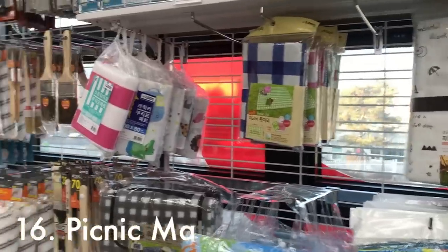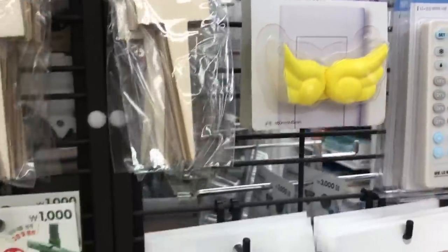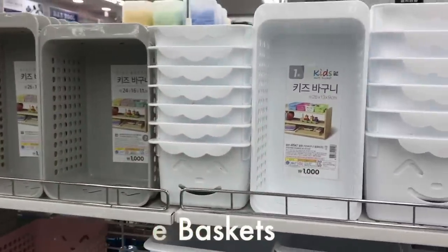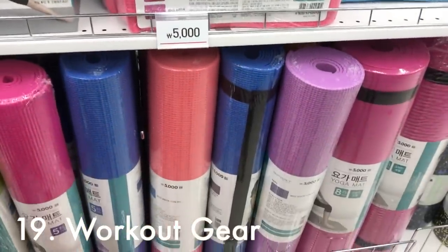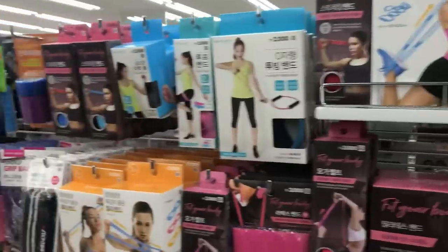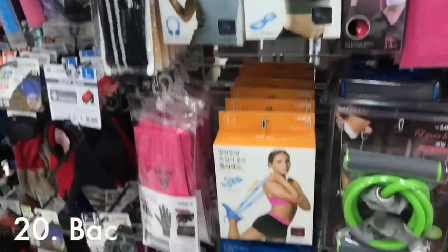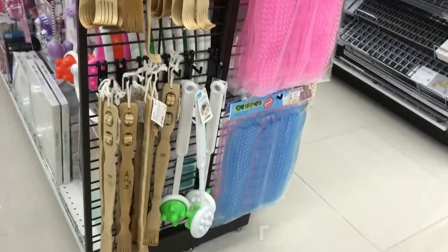These are picnic mats, which come in handy if you're going on a picnic at the park. What I really like to buy at Daiso are storage containers — they have a really nice selection. They also have a small selection of workout gear, so it's a great place to buy a yoga mat for about 5,000 won. They also have exercise bands, an ab roller, and lightweight weights. And this is a back scratcher — go ahead and buy one, it feels so good.